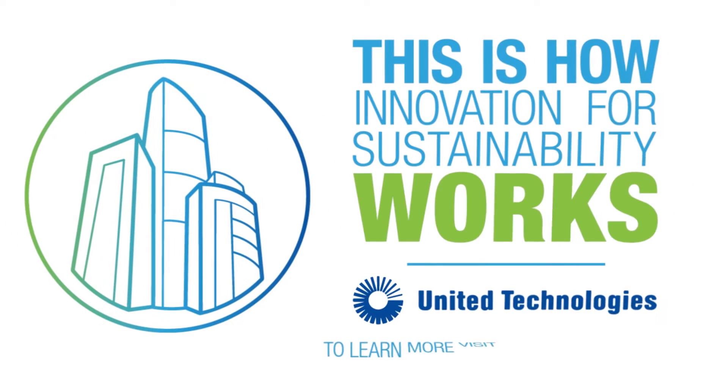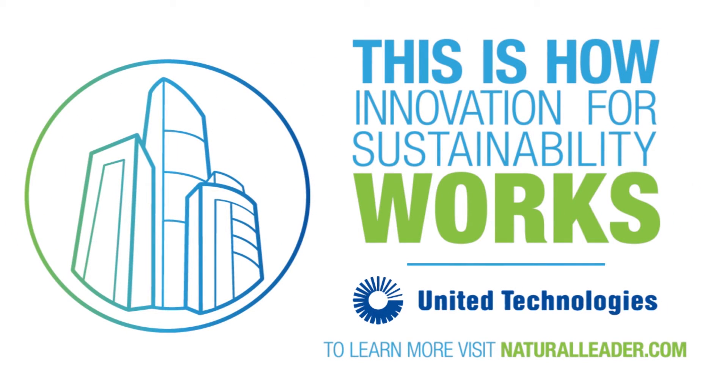United Technologies. This is how innovation for sustainability works.